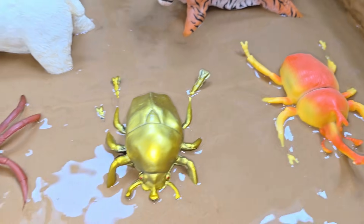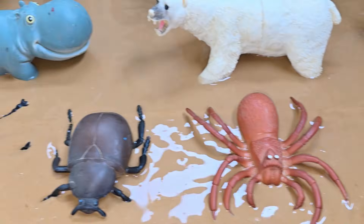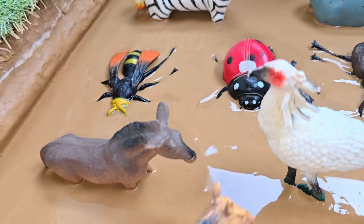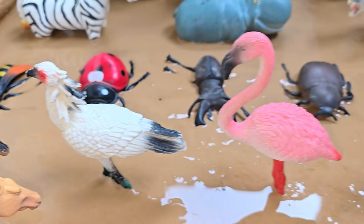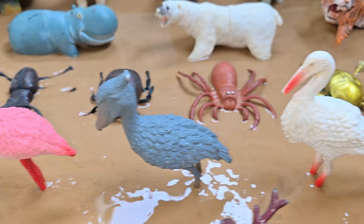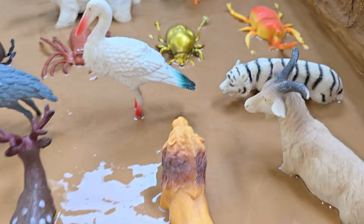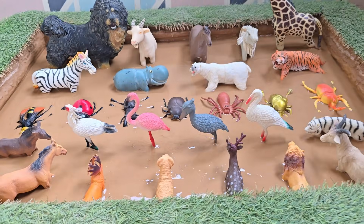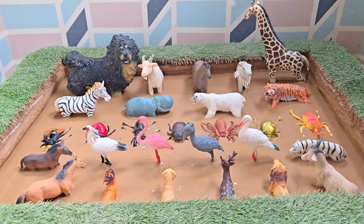Tiny bugs buzz around the muddy pools while flying birds circle above, helping by alerting the herd with their calls. Together, the animals show how teamwork and awareness can make a difference in the wild. As the rescue continues, the African dog bravely pulls smaller animals free.